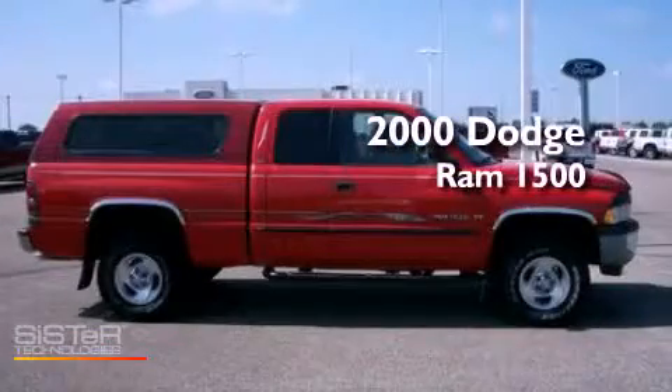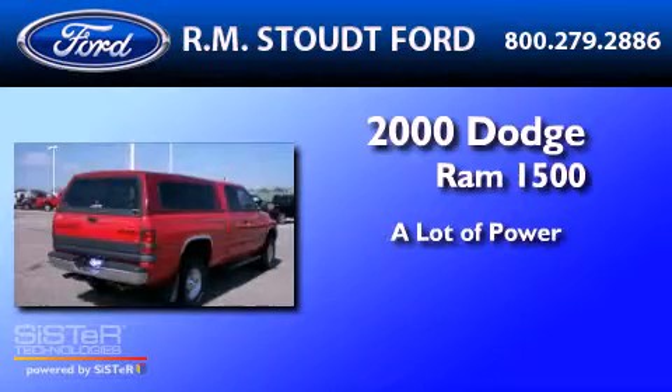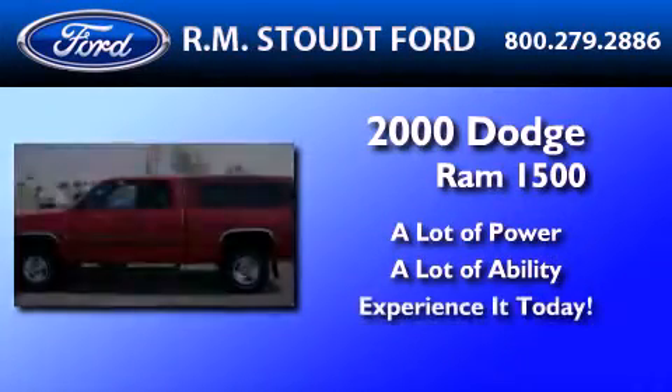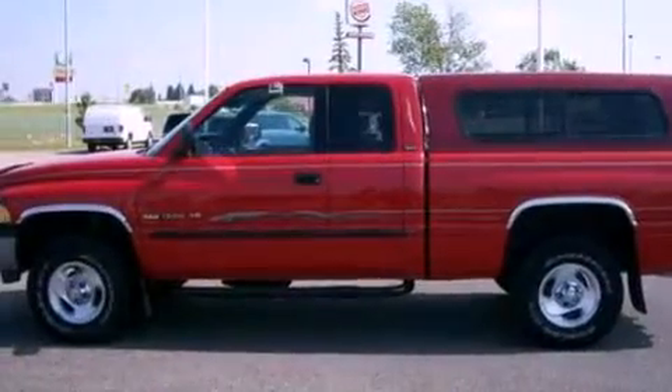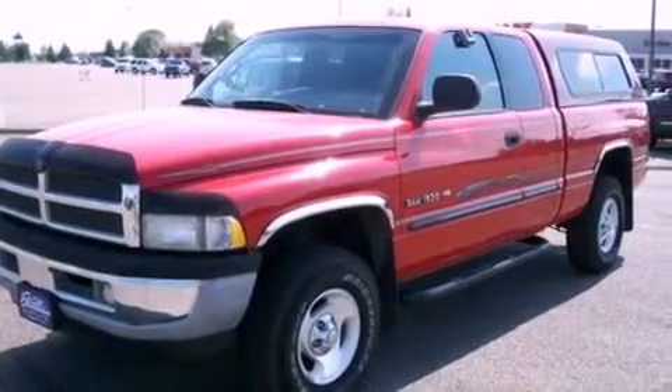This is a 2000 Dodge Ram 1500. Its top features include a four-speaker stereo system, automatic locking wheel hubs, a chrome grille, 12-volt power outlets, and privacy glass.